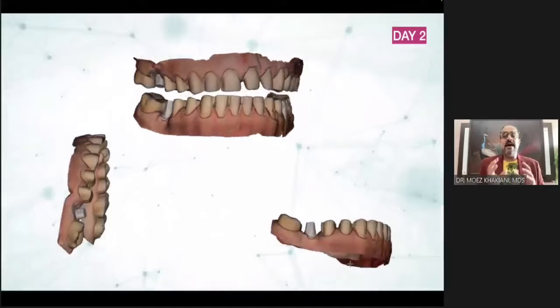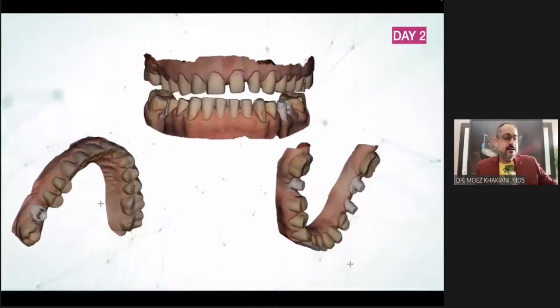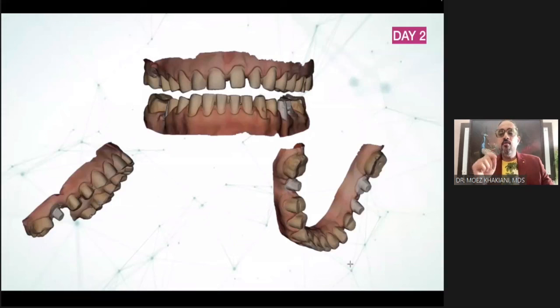These scans are made at the final vertical dimension in centric relation. The question that's coming in your minds is: once I've prepared all the teeth, how do I get the vertical dimension right? And more importantly, how do I get my centric relation correct?